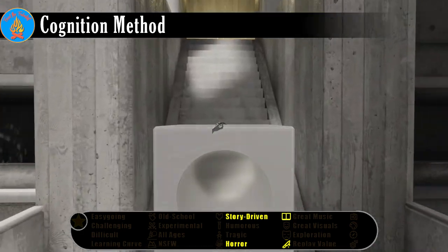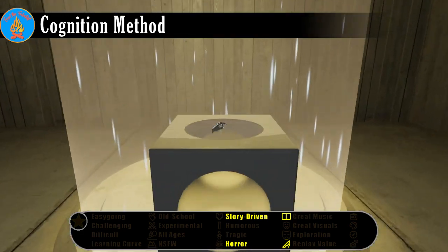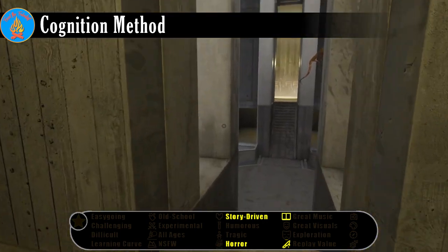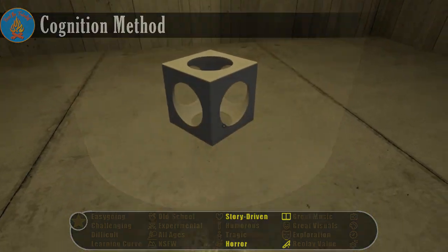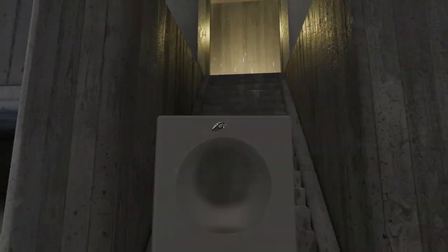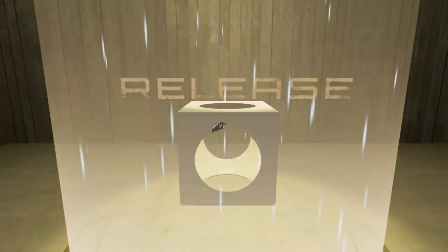Inspired by the likes of 2001 A Space Odyssey and Solaris, Cognition Method is a first-person horror game with a gameplay loop based around gravity manipulation. The game takes place in an unidentified facility full of blocks, switches, barriers, and gravity reversing pads.